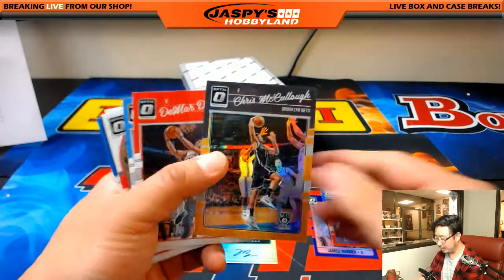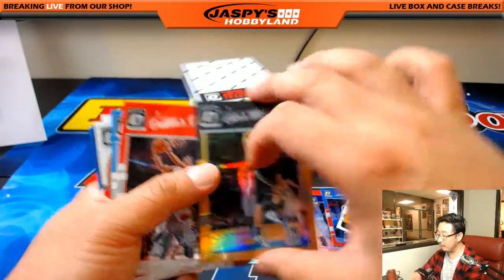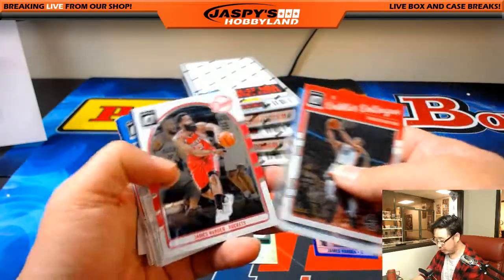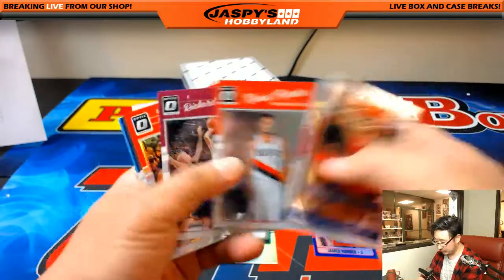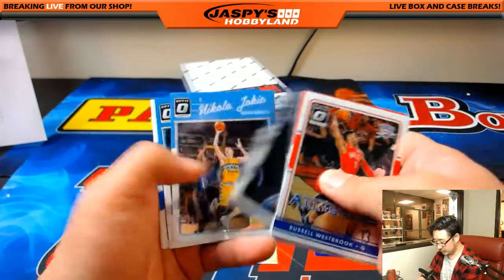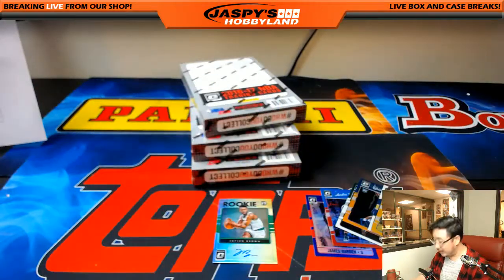Chris McCulloch, Nets, 165 out of 199, Brooklyn Nets — orange for Donald Brazier. Steph Curry. Cameron Payne. And that's it for box one.